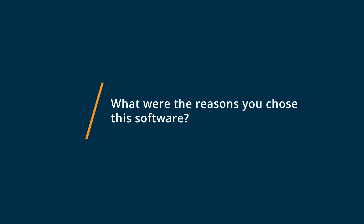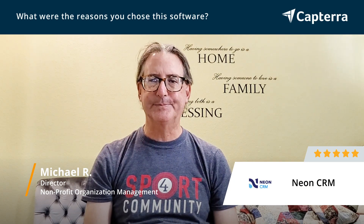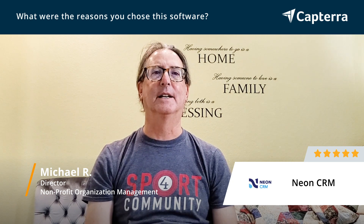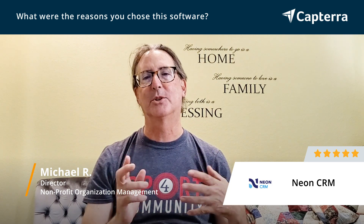In 2018-19, I worked for an organization in North Carolina, and we were using Neon, and I really liked it. Pretty easy to use, really good kind of tech customer service.